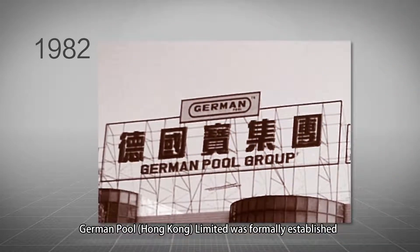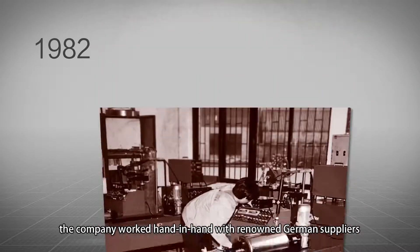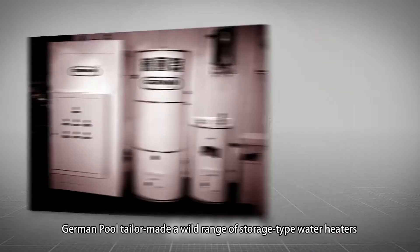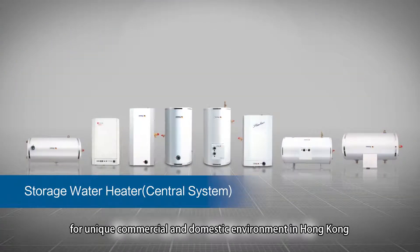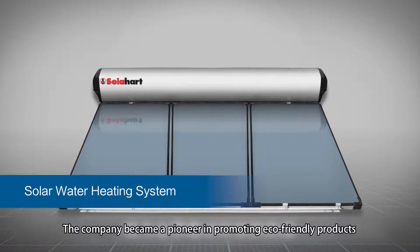In 1982, German Pool Hong Kong Limited was formally established. The company worked hand in hand with renowned German suppliers and developed their first series of storage water heaters. German Pool tailor-made a wide range of storage type water heaters for unique commercial and domestic environments in Hong Kong. The company became a pioneer in promoting eco-friendly products.